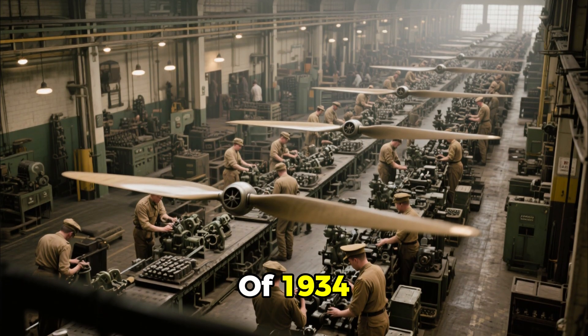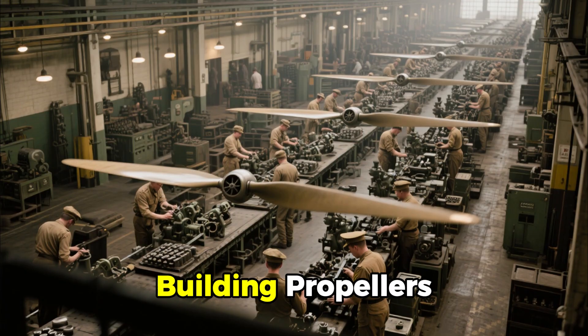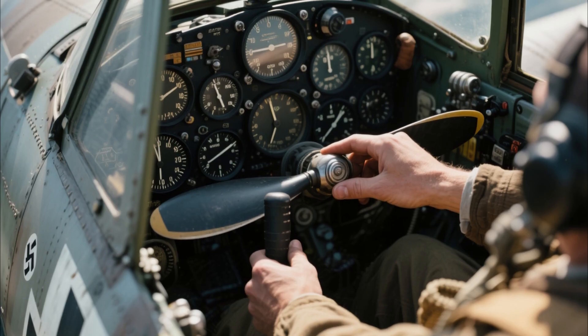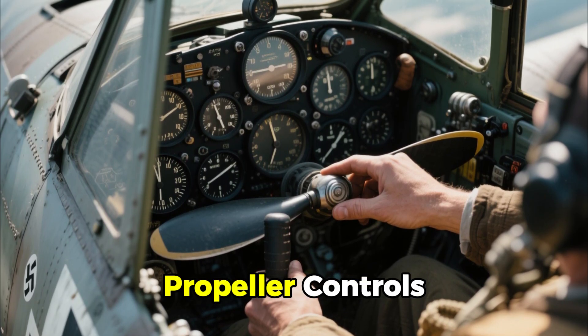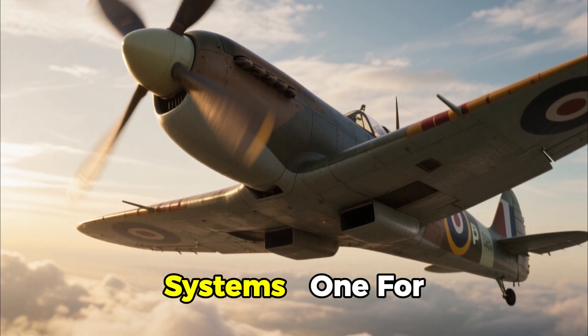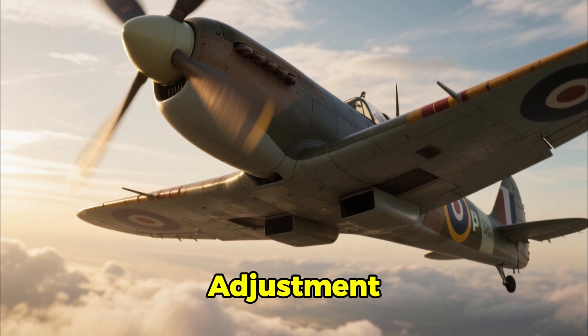By the end of 1934, Hamilton Standard's production lines ran without pause, building propellers for every branch of the American military. But across the Atlantic, Europe lagged dangerously behind. German BF-109s still relied on manual propeller controls. In Britain, Spitfires and Hurricanes were limited to two-position systems — one for climbing, one for cruising — with no automatic adjustment.